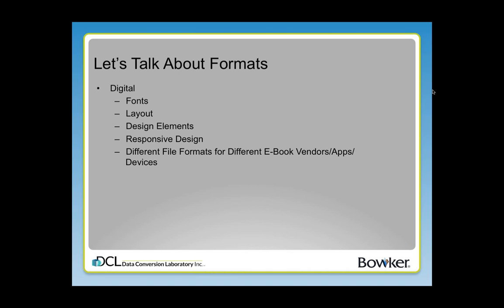In terms of digital formats, am I going to publish just as EPUB or am I going to publish just as Kindle? You need to talk about fonts again — what type of fonts render well on e-book reading devices? The layout is really critical there too. How does the book flow? What design elements do you want to use within the file? Responsive design is something you do have to think about with digital books. What that means is how is this book going to look on a phone versus a Kindle versus a tablet versus a laptop? People are reading in all kinds of different ways, so the same file has to be suitable for all of these different platforms, and there are different file formats for different e-book vendors, different apps, different devices.